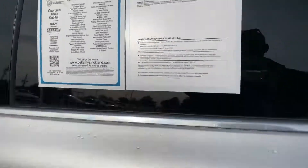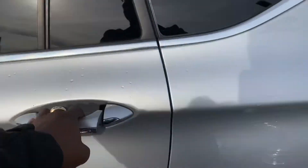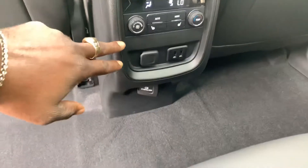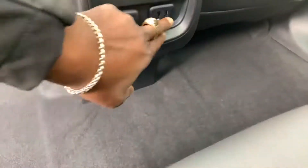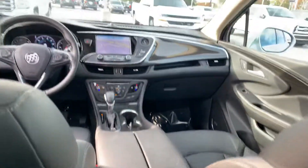Upgraded Bose sound system with the power lift gate and memory seating. This vehicle is still under warranty. It also has the upgraded 2.0 engine to give you a little bit of pep. Rear air, rear heated seats as well, 120-volt outlet, and a couple of USB ports to charge any external devices you may have.